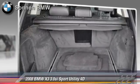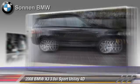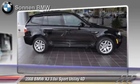Comfort and convenience features include xenon headlights, Bluetooth wireless, BMW assist, and cold weather package. Give us a call to schedule your test drive today.